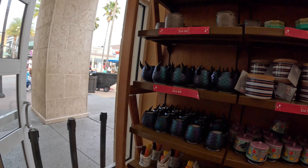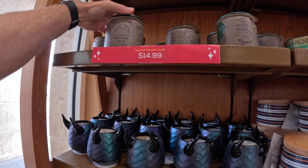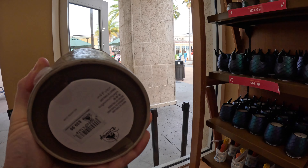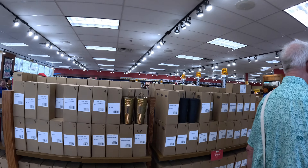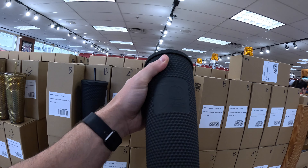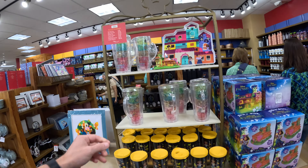Oh, they have the candles. They had this last month. I think I'm going to get this for someone — I will not say who. All right, so they got these cups. They're $8. I think it's the 50th. So it is different. They might have this in Epcot right now, but maybe not. This is cute. Pitcher and cup set — the food and wine festival. $35 usually. Pitcher set is $15.